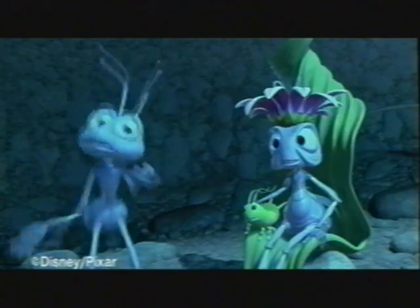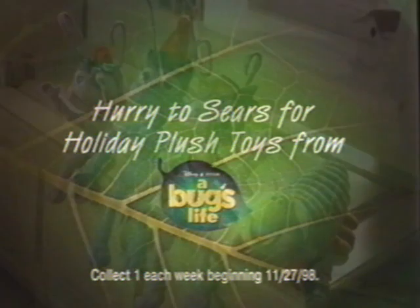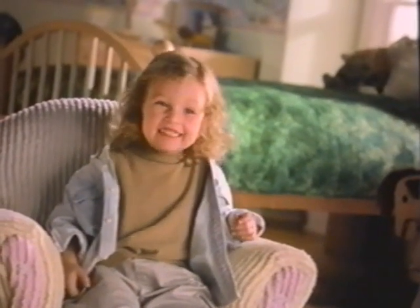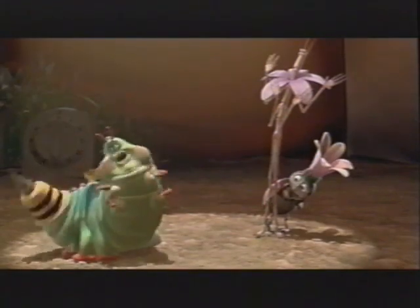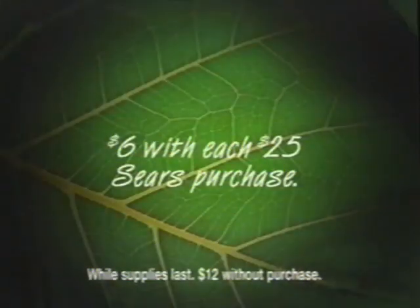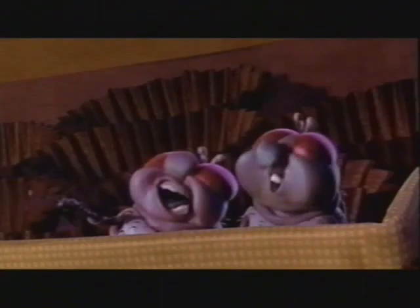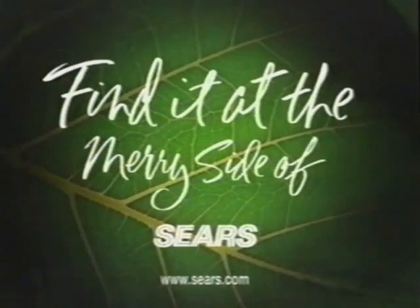I'm not gonna believe this. There's this blue one and he's a hero! The colony is in good hands! Now at Sears, collect holiday plush toys featuring the stars from Disney and Pixar's A Bug's Life, now in theaters. You'll find a new one each week for just $6 with each $25 Sears purchase. I just love those bugs. So make someone merry. Find them all at the merry side of Sears.